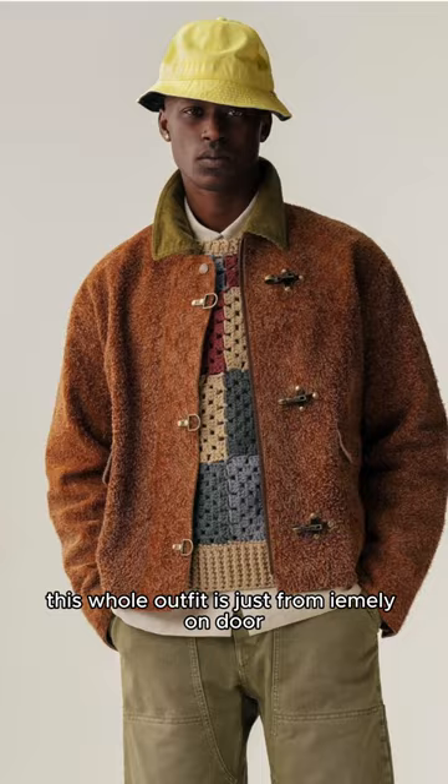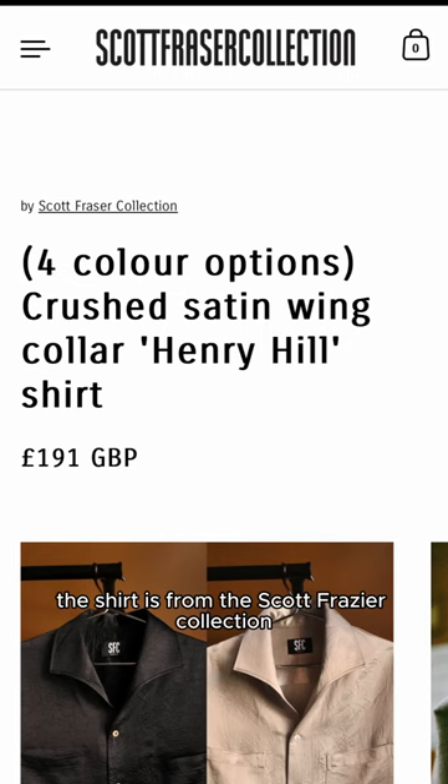This whole outfit is just from Aimee Leon Doerr. In this last one, the shirt is from the Scott Frazier collection. I couldn't find the pants — they might just be a Leon Bridges special. I don't know.